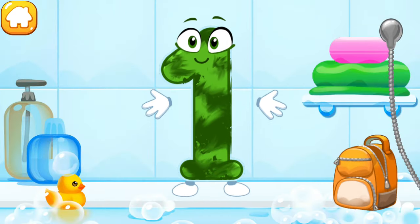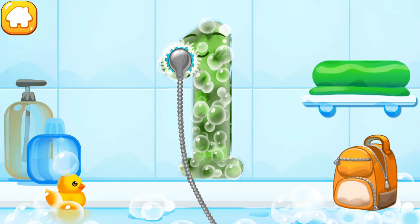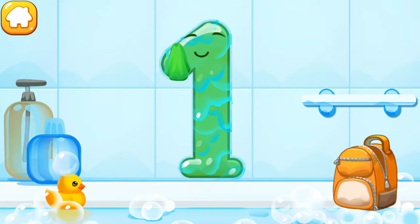The number got dirty. Wash the number one — with soap first. Wash away the soap with water. Wipe the figure with a towel.